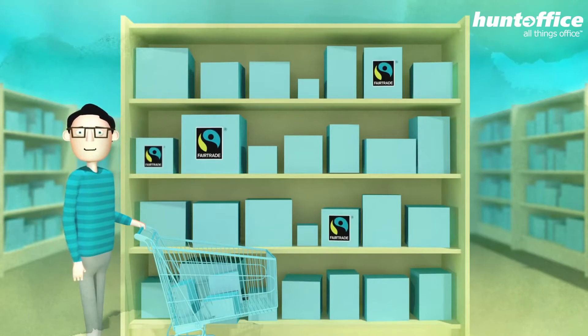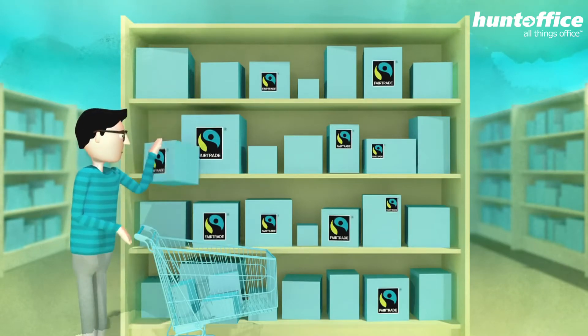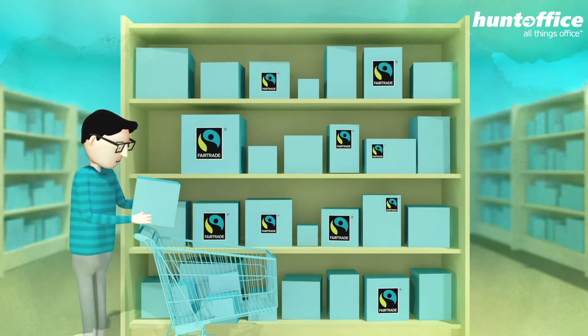Fair trade products vastly improve the working and living conditions of families in developing countries. But how does fair trade even work?